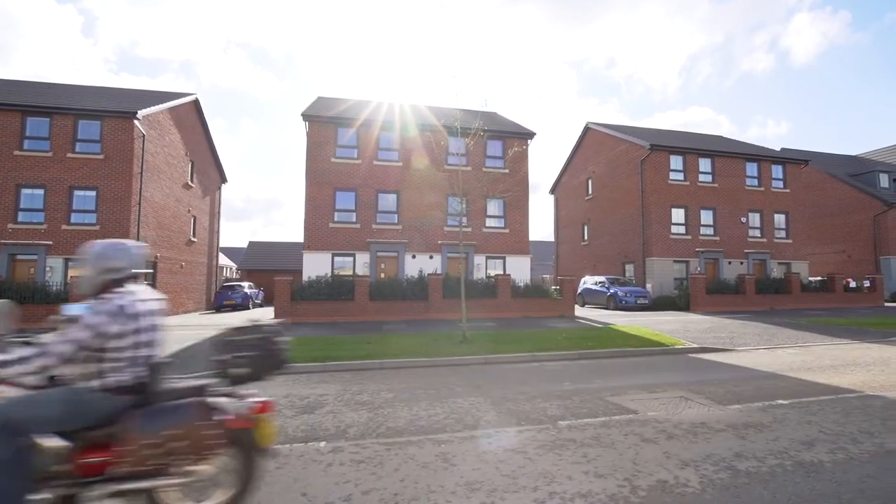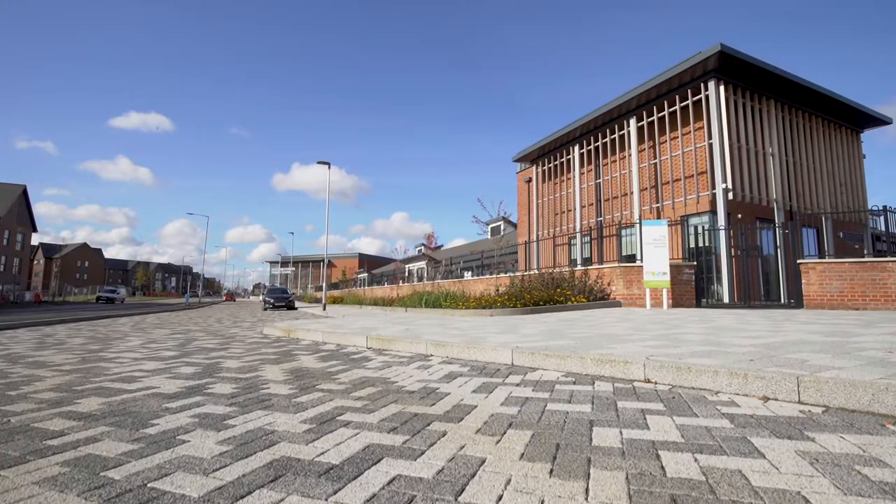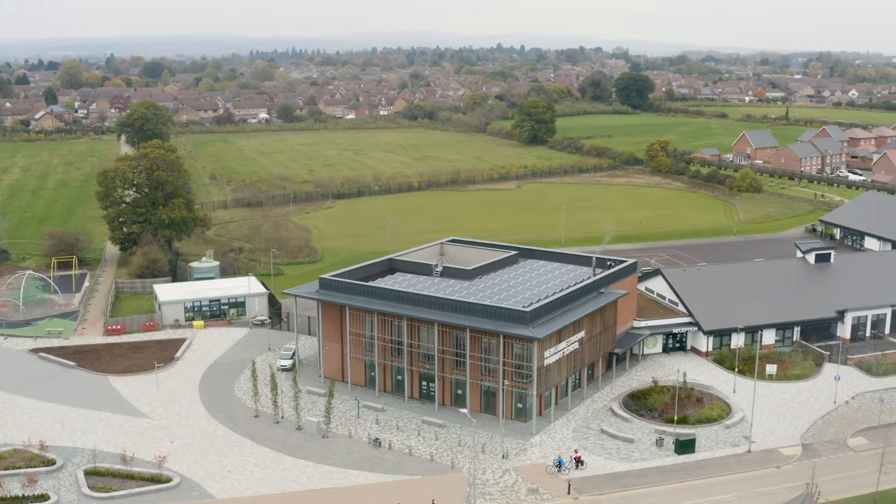New Lubbersthorpe is a whole new development. We've got a whole new district being created here with primary schools, shops, doctors, dentists — a whole new community is being built.